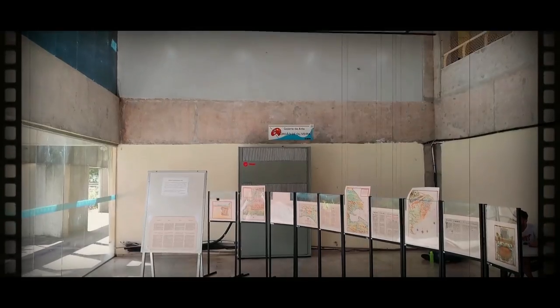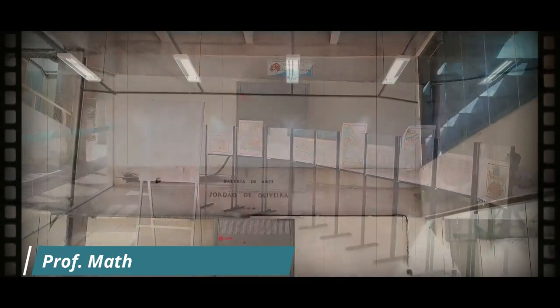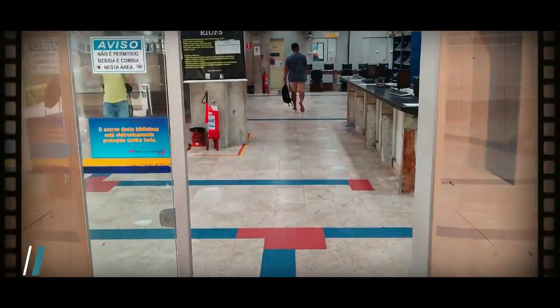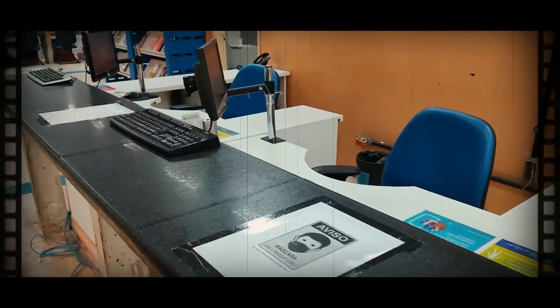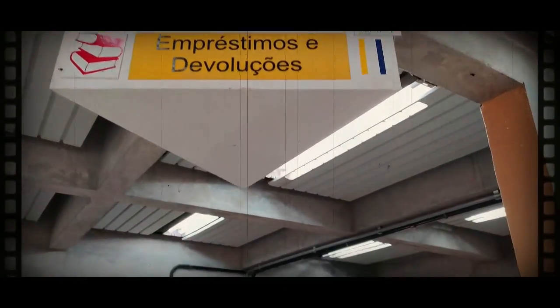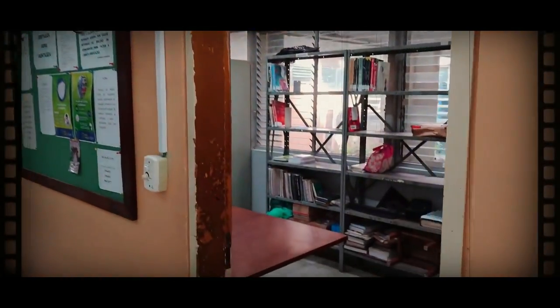Logo na entrada, temos dois espaços para exposições e obras de arte. Também temos o espaço de empréstimo e devolução do acervo, onde o aluno, devidamente cadastrado, pode levar as obras para ler em casa.